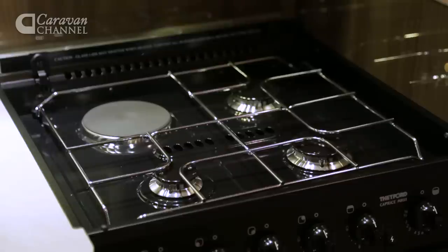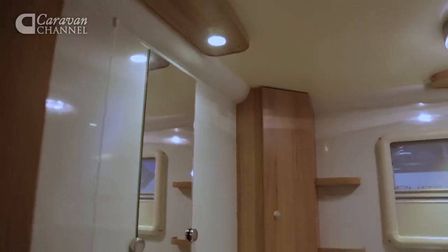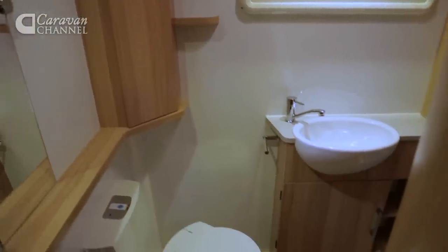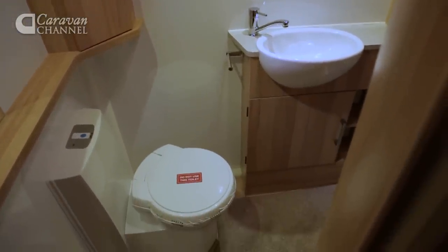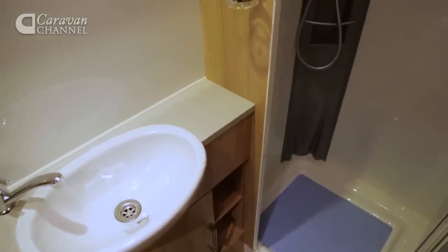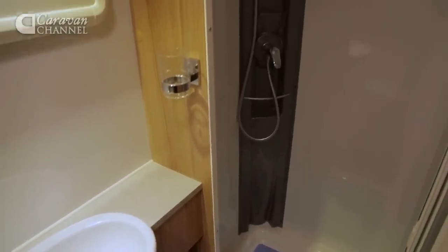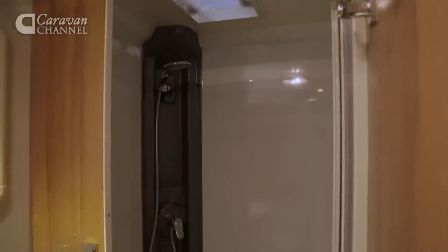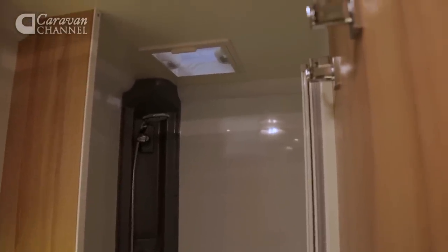The dual fuel hob has three gas rings and an electric hot plate. The rear washroom is really spacious and has everything you need — a separate shower cubicle, a domestic style door and a swivel head cassette toilet. That shower unit has a domestic style shower head and a centre panel incorporating sections for shampoo bottles and soap. It could do with a hook or a pole across it for hanging wet gear though.